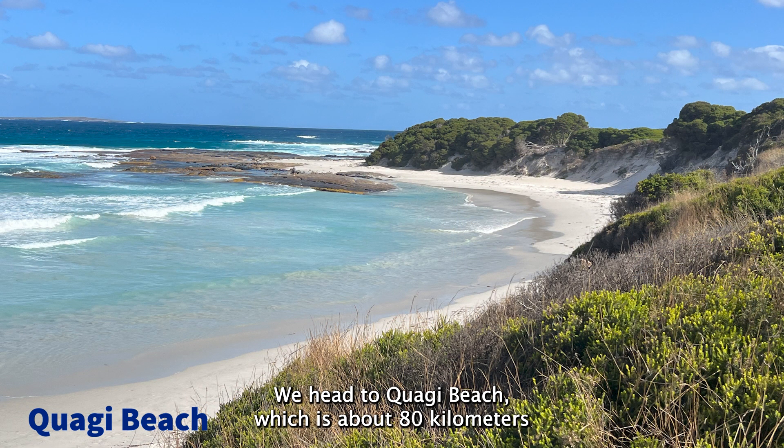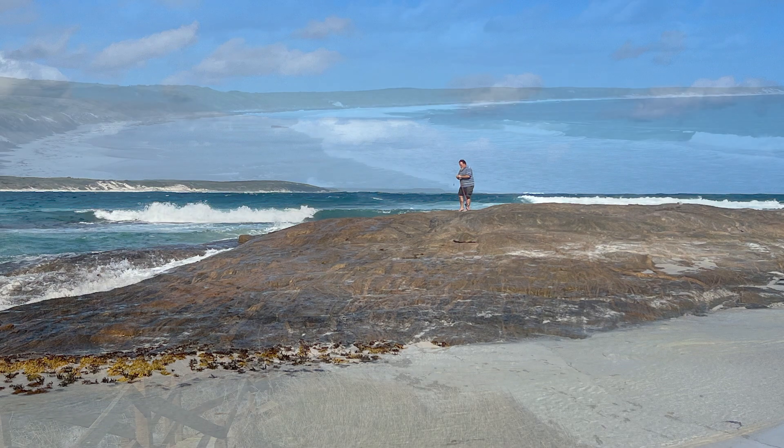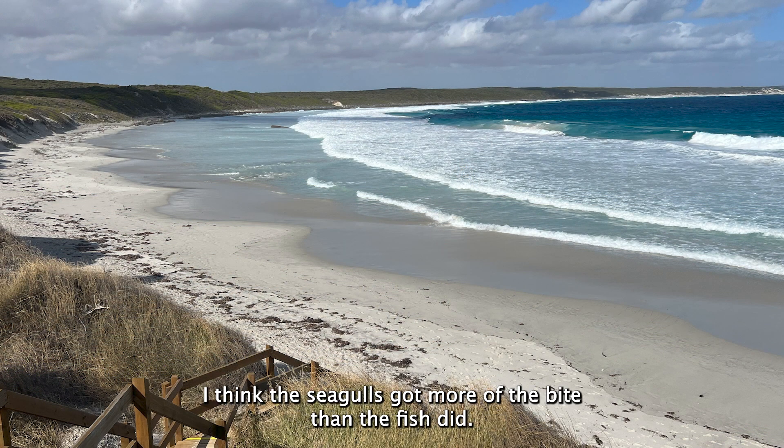We headed to Kwaki Beach, which is about 80km west of Esperance, for our second night camp. Pete tried his hand at fishing but I think the seagulls got more of the bait than the fish did.